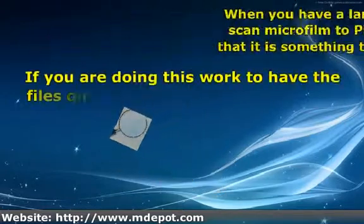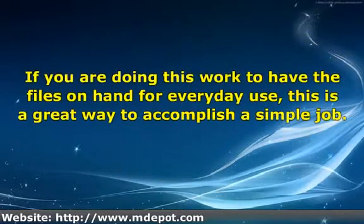If your microfilm is beginning to degrade, or perhaps you wish to preserve it before it becomes unreadable or deteriorates to the point that it is unusable, then you want a process that will help you in the best possible way for your office. If you are doing this work to have the files on hand for everyday use, this is a great way to accomplish a simple job.